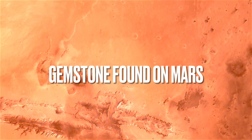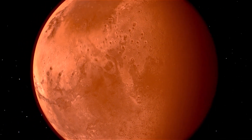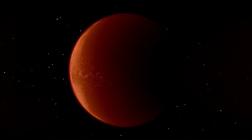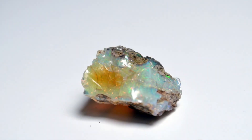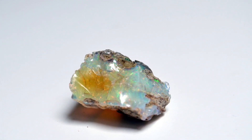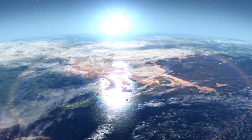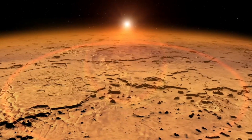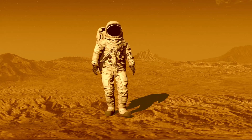An ancient dried-up lake bed on Mars may be teeming with opal gemstones, new data from NASA's Mars Curiosity rover suggests. Beyond giving the cracked surface of Mars's Gale Crater a semi-precious glint, these opals could be evidence that water and rock have been interacting beneath the Martian surface much more recently than previously thought, improving the prospect that microbial life once lived there, according to a study published December 19th in the Journal of Geophysical Research Planets.